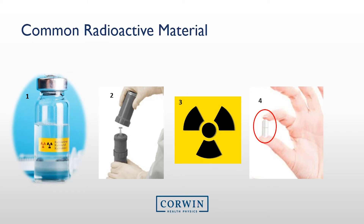Here are some more examples of radioactive material used in the nuclear medicine department. Some sites will order radioactive material in a 10cc vial shown here in Figure 1. Most sites will order unit doses in a syringe depicted in Figure 2. All radioactive material should have a radioactive sign that resembles Figure 3. However, some radioactive material comes in the form of capsules, as seen in Figure 4.